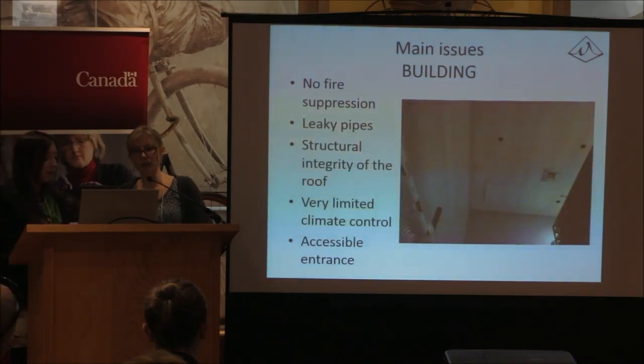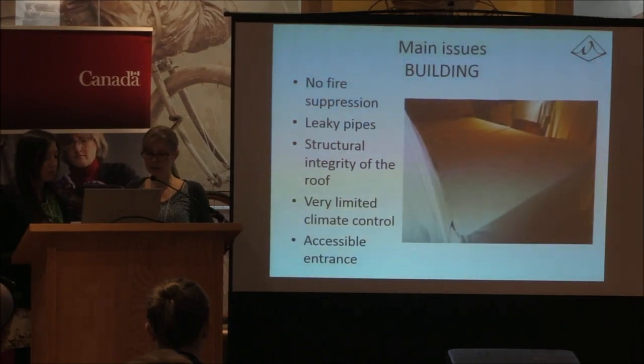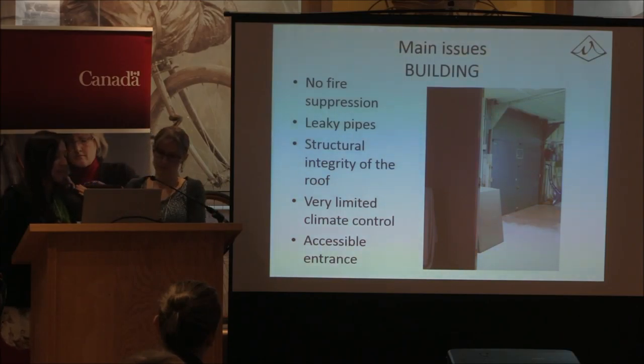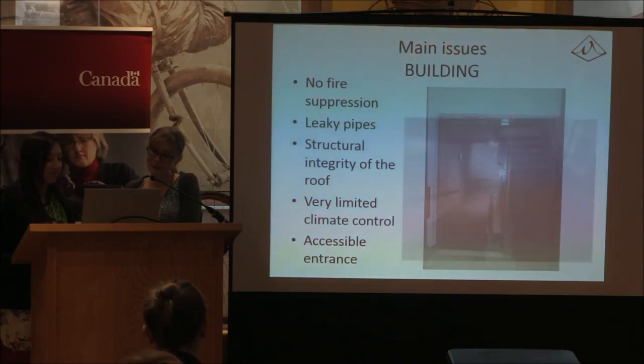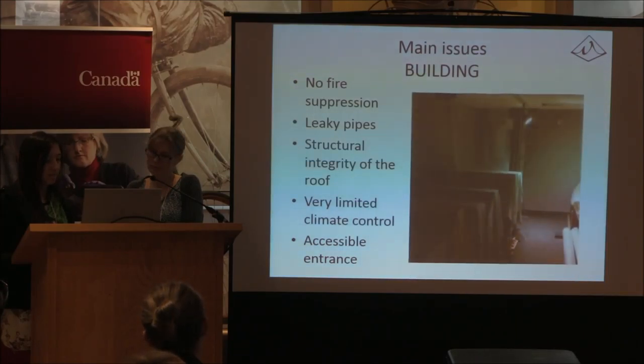The main building issues include no fire suppression, leaky pipes, structural integrity of the roof, limited climate control, and the accessible entrance has people coming and going through a storage area. The loading bay is right there, so we get a lot of bad weather — that door is right where the collection is, causing temperature fluctuations. The door sometimes has a layer of frost on it in wintertime. There's also a leaky HVAC unit with just plastic as a barrier from the collections.